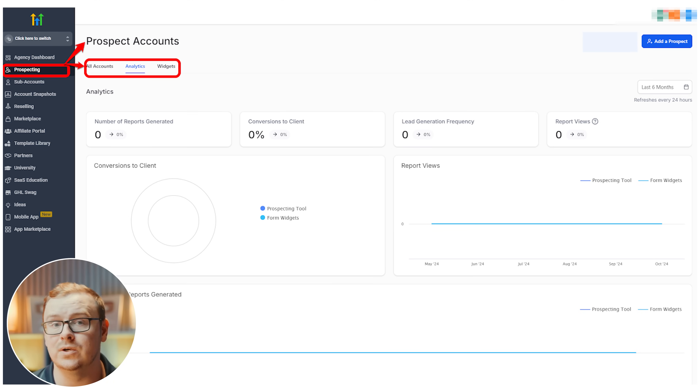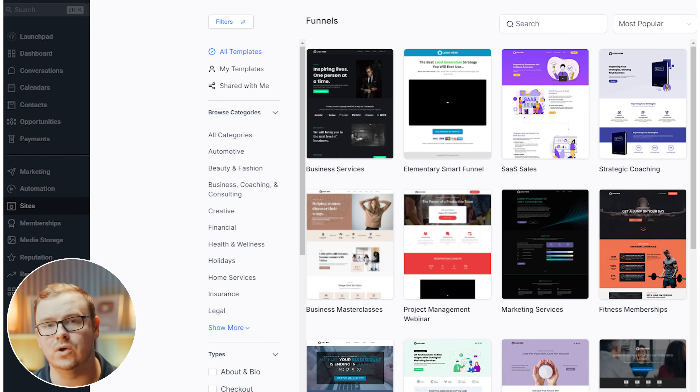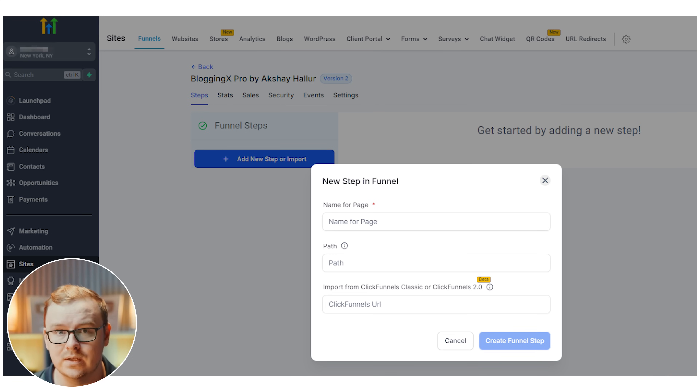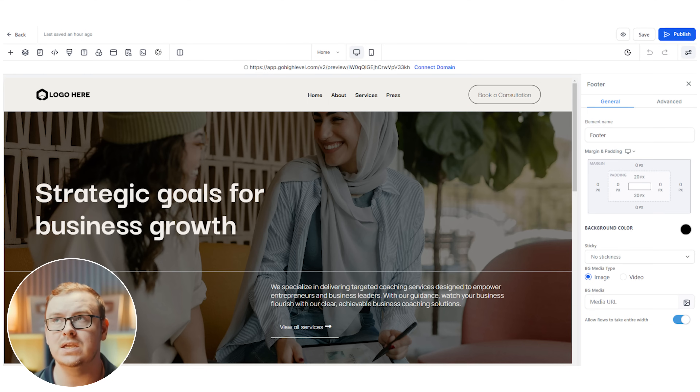One thing you can do with GoHighLevel that's really cool: if you work with a certain type of client, you can set up landing pages for them — pages you know convert well in your niche — and hand that page directly to the client. You can basically make a business-in-a-box and hand them a fully functional business that doesn't require dozens or hundreds of hours of integrations and making sure different software tools are communicating with each other.